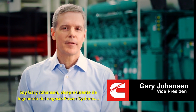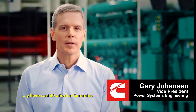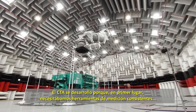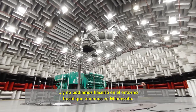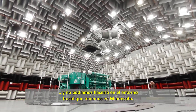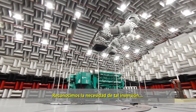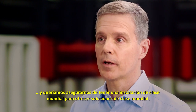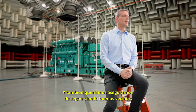I'm Gary Johansson, Vice President of Engineering for the power systems business, and I've been with Cummins for almost 30 years. The ATC was developed because, first of all, we needed consistent measuring tools, and we could not do that in the harsh environment that we have here in Minnesota. We recognized the need for an investment like this. We wanted to make sure we had a world-class facility so that we could deliver world-class solutions, and also make sure that we continue to be good neighbors.